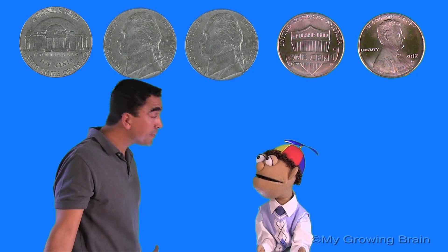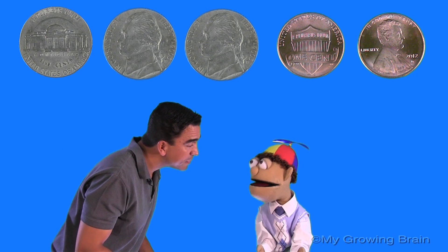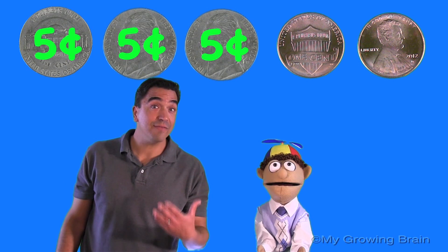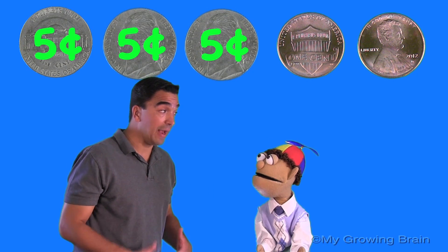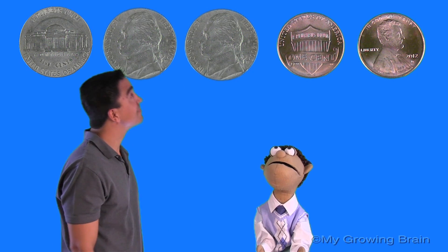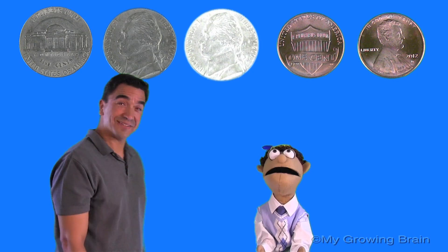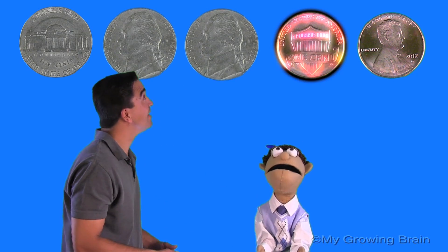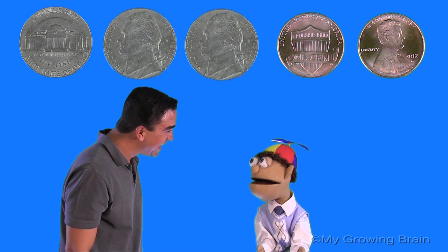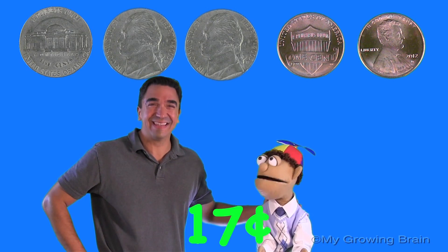Okay, and where do we start? With the nickels. Well, Coach Mike, how do I count the nickels? Since it's worth five cents, we count by fives. So it's like this — five, ten, fifteen. Keep counting on. Sixteen. Seventeen. Outstanding, Little Billy. Good job. We have seventeen cents. That's right.